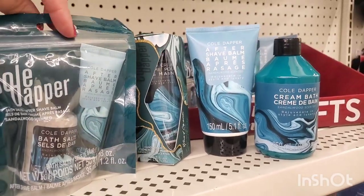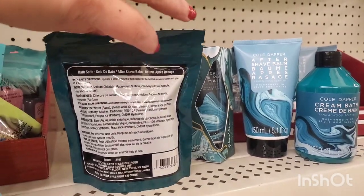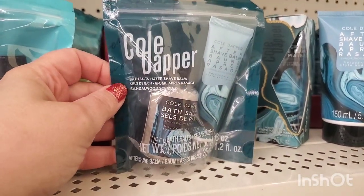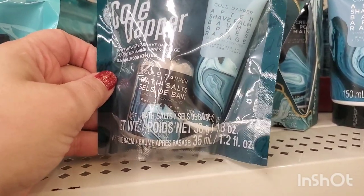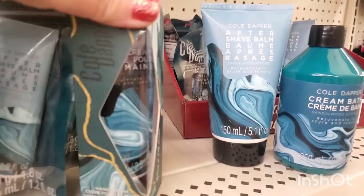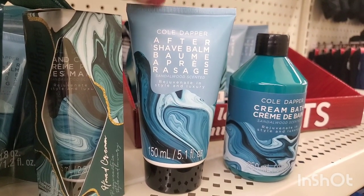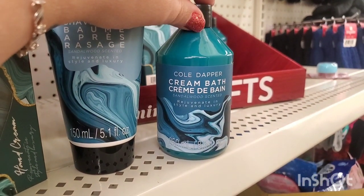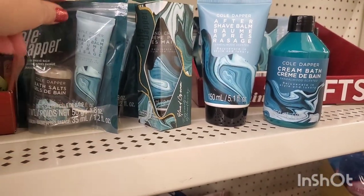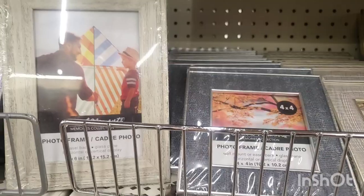New men's stocking stuffers in the last-minute gifts section — by a new Dollar Tree brand called Cold Dapper. This one has shave balm and bath salts, and it's sandalwood scented. This package has a hand lotion also sandalwood scented, then a Cold Dapper aftershave balm and a Cold Dapper bubble bath — all sandalwood scented. Five items for four dollars — a really nice stocking stuffer.